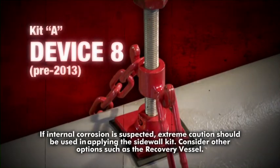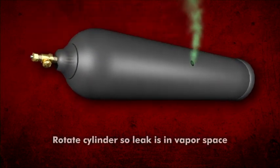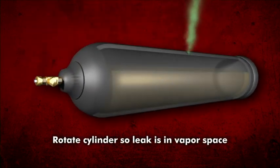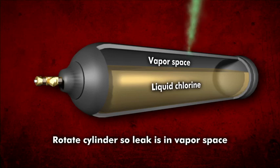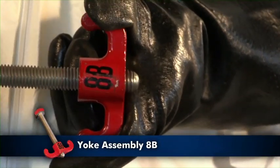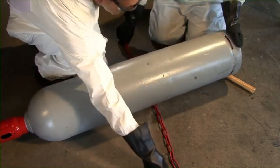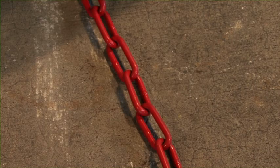For Chlorine Institute emergency kits manufactured prior to 2013, use the following procedures. A leak in the cylinder sidewall can be contained by applying device 8. If internal corrosion is suspected, extreme caution should be used — consider other options such as the recovery vessel. First, position the cylinder on its side and rotate it until the leak is on top, resulting in a chlorine gas leak and not a liquid leak. Adjust the cap screw into the yoke until the cap screw point extends slightly below the yoke. Slip one end of the chain under the cylinder and pull it through. Align the chain with the leak in the cylinder and ensure that the chain is straight and not twisted.